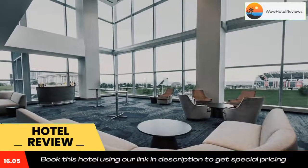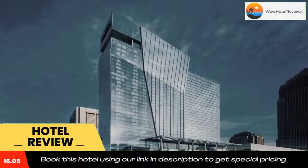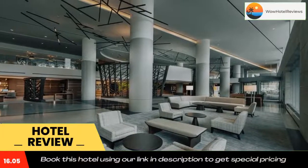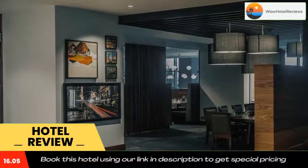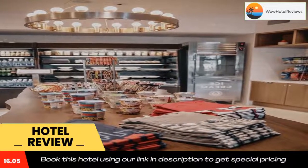Progressive Field is 0.7 miles from Hilton Cleveland Downtown, while Cleveland Metroparks Zoo is 4.3 miles away. Cleveland Hopkins International Airport is 9.9 miles from the property. Use our link in the description to get a special discount on this hotel. Don't forget to like and subscribe to our channel.